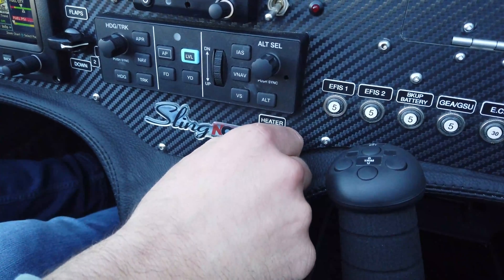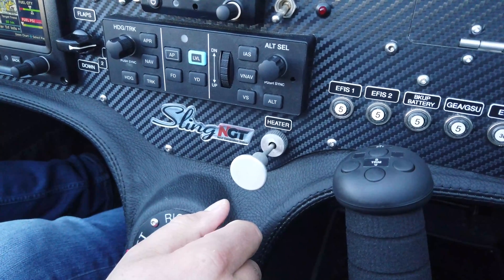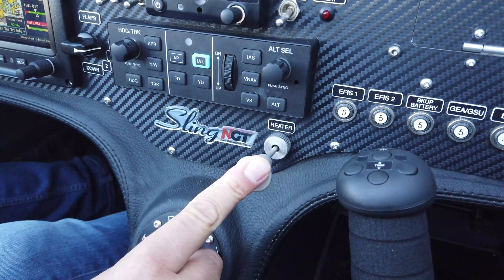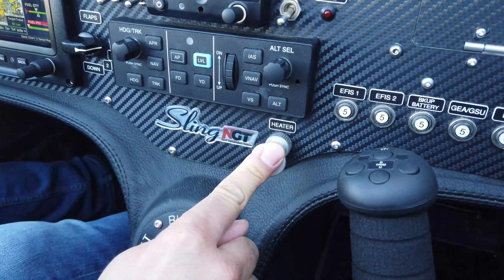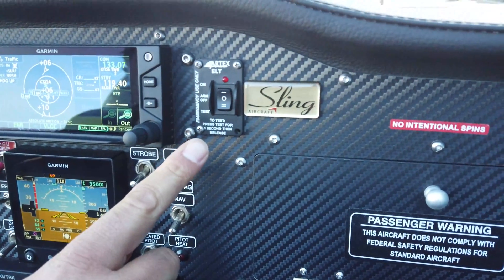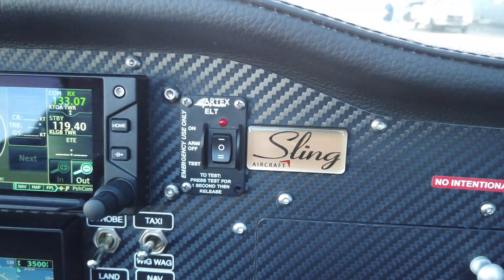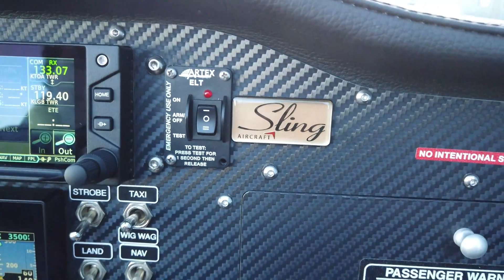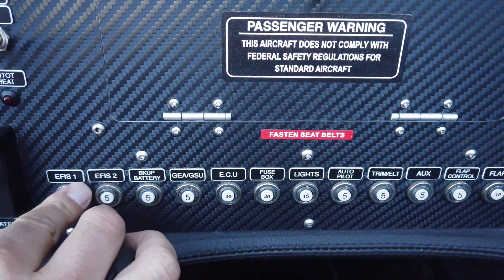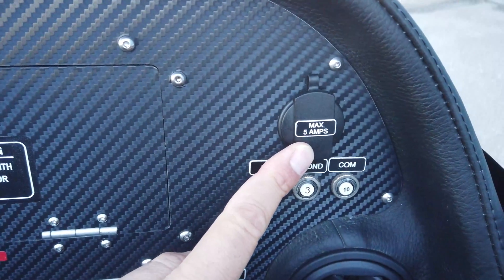Below this we have the cabin heater. When you pull the knob out it provides heat through the vents on each side of the panel as well as to the pilot and passenger leg areas — a very effective cabin heater. Moving up we have the ELT controller and indicator for a 406 MHz ELT. Below here we have our row of circuit breakers — easy to access and easy to see — and a few more circuit breakers on this side as well as a cigarette lighter power adapter.